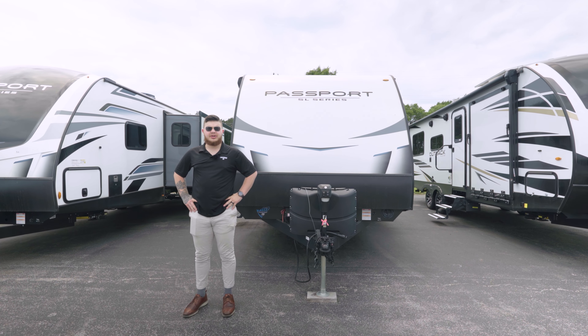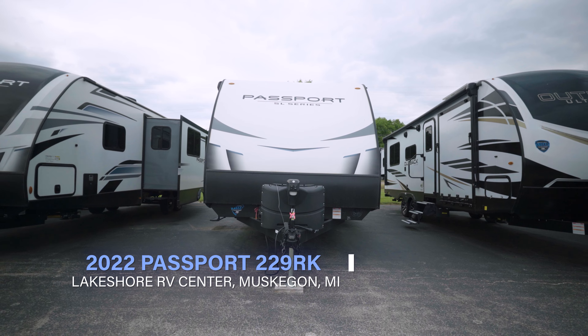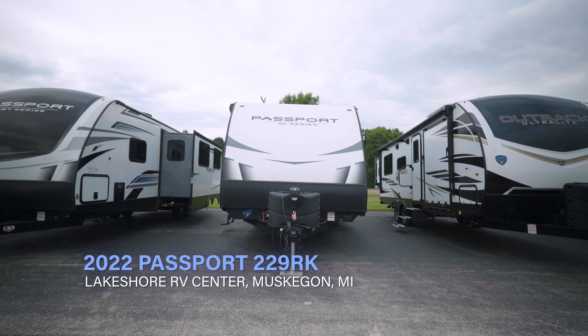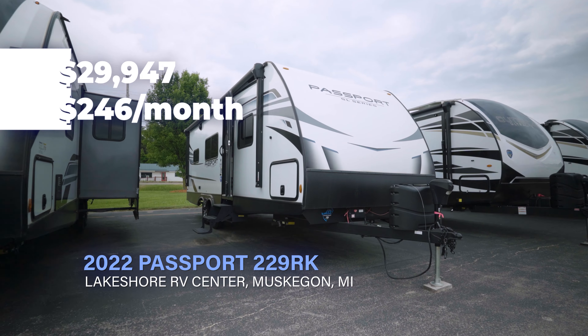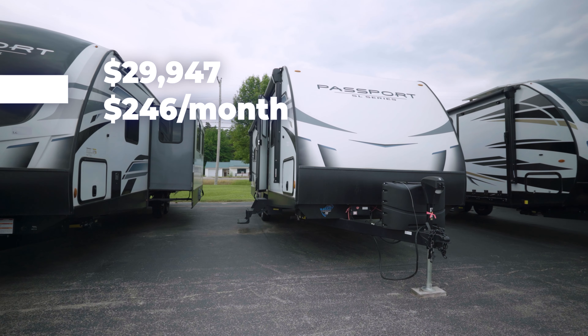Hey guys, this is Jimmy over at Lakeshore RV in Muskegon, Michigan. Today I'll be showing you this 2022 Passport Rear Kitchen 229. This thing comes in at $29,947, which would be about a $246 payment per month.